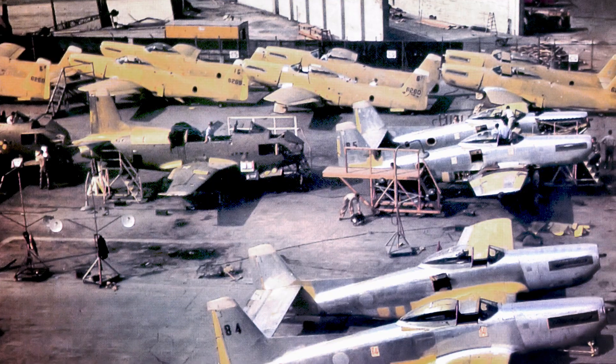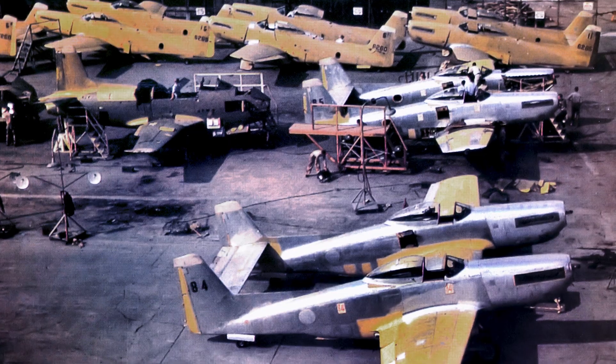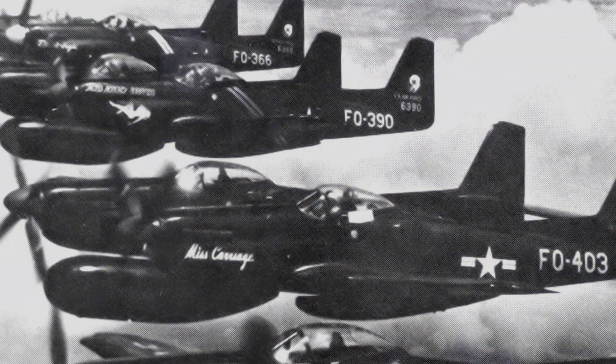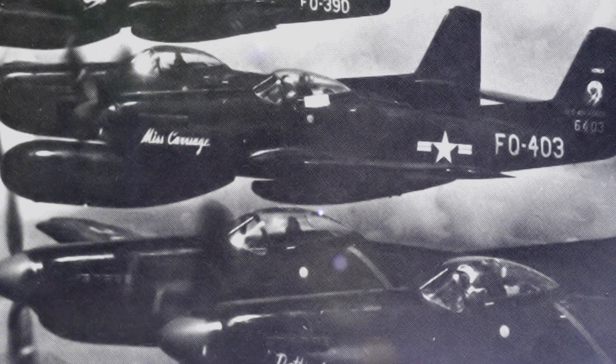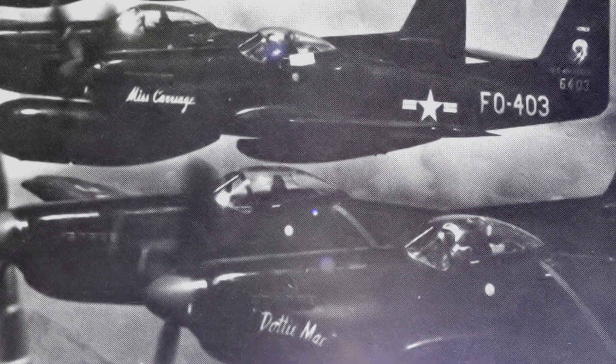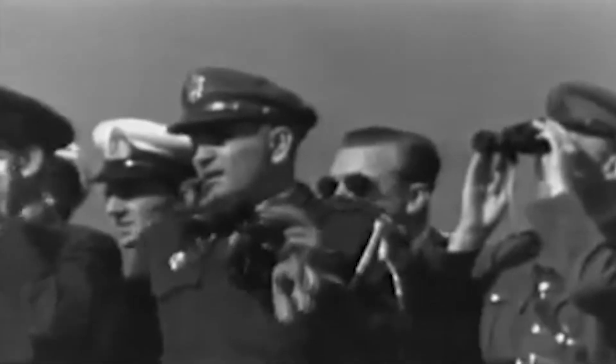North American Aviation still produced 250 Twin Mustangs for the US Air Force. The P-82 was extremely versatile — it could serve as a fighter, an interceptor, an attack bomber, an escort, and a reconnaissance aircraft. But its original mission was eliminated after the atomic bombing of Japan at the end of World War II; it had been designed too late to enter combat. In 1947, however, the P-82 was given a second chance thanks to the Soviet Aviation Day parade.